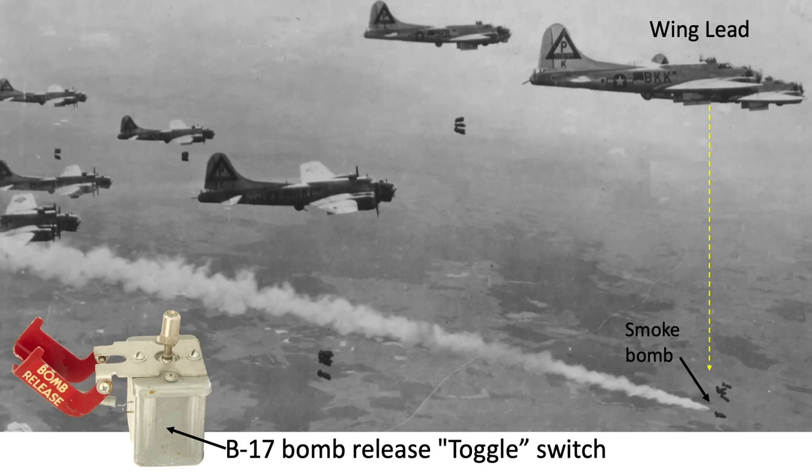None of the other 65 bombardiers in the wing will be using the Norton bombsights. The other 65 planes' bombardiers will be downgraded to a Toggleer, just releasing their bombs when the lead plane releases his bombs.